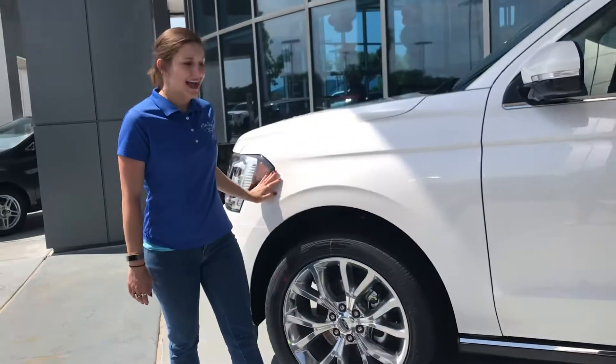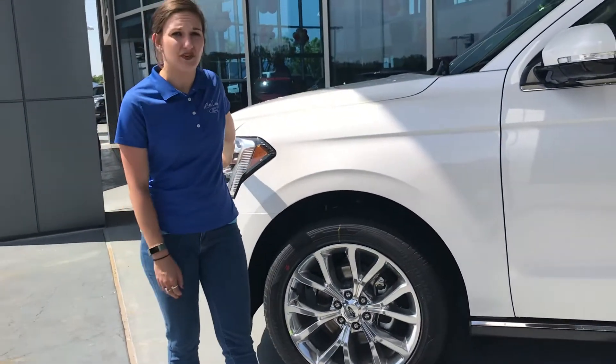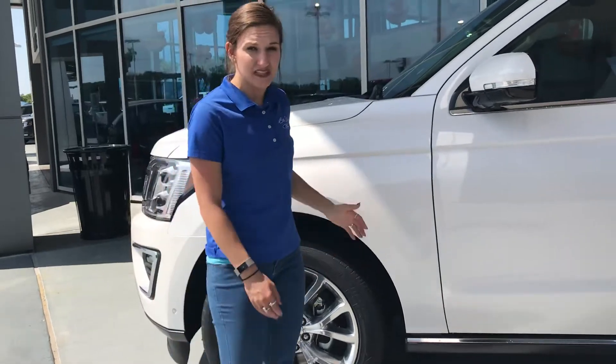It's also going to have the quad LED headlights. These are going to be really awesome for giving you better visibility in a low-light driving situation. This vehicle does come in three available trim levels: the XLT, the Limited, and the Platinum, and all three of those levels have the option for a Max Edition.